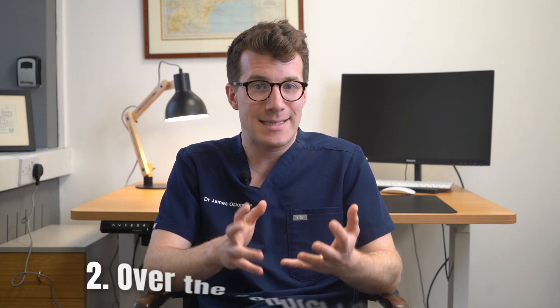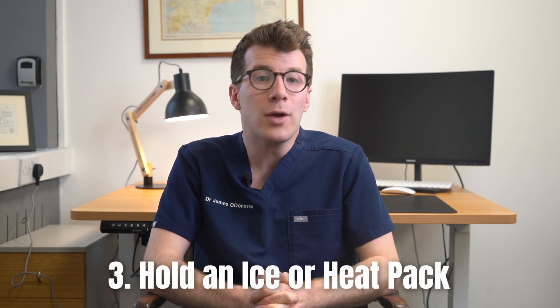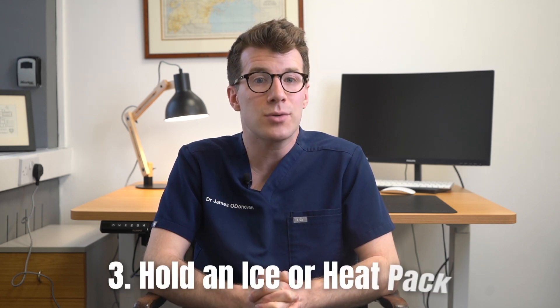Secondly, try taking simple over-the-counter pain relief, things like paracetamol or ibuprofen, but always make sure you read the instruction leaflet before doing so. Thirdly, hold an ice pack or a heat pack wrapped in a tea towel to the jaw. You can choose whichever feels better, or you could alternate between the two. You can do this for two to three minutes at a time.